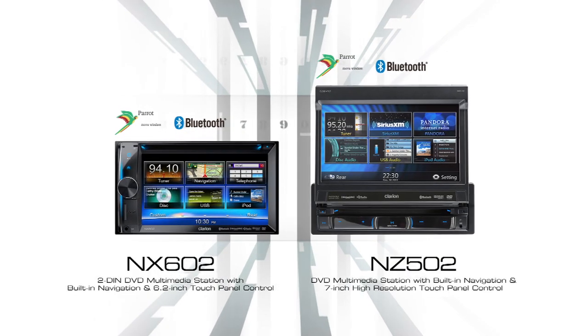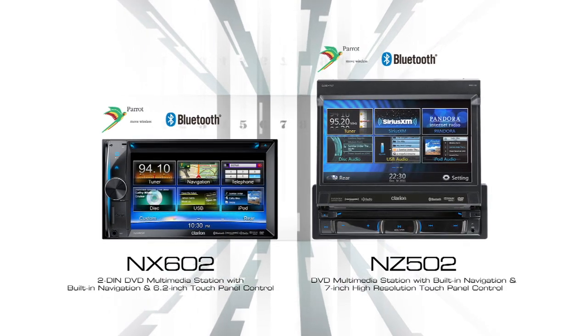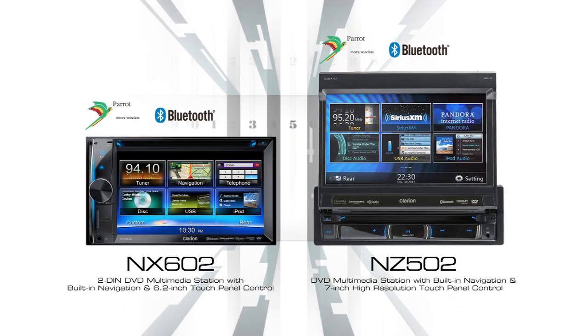Other models include the NX602 2DIN Audio-Visual Navigation System and the NZ502 1DIN Audio-Visual Navigation System, both with Built-in Parrot Bluetooth.